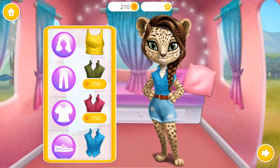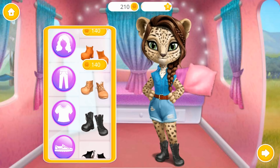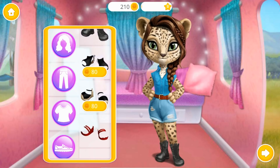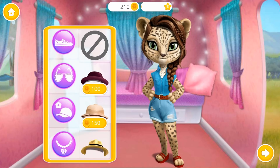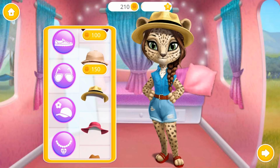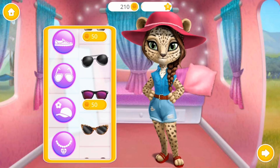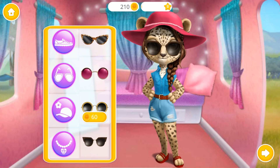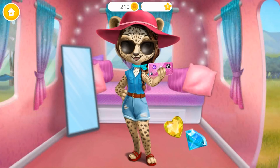Hmm, which one to choose? Can you wash my hair? Apply shampoo, please? Huh? Wow! Turn it on.